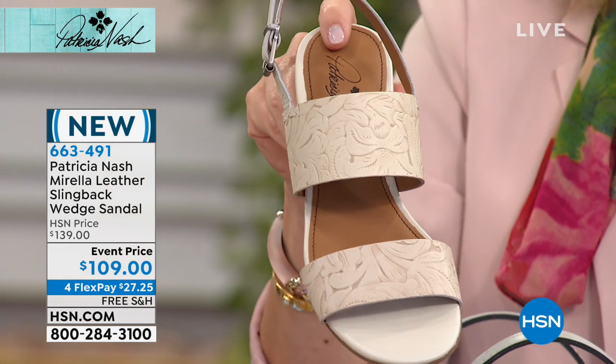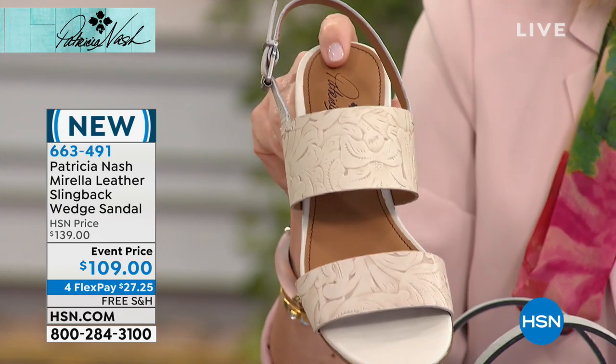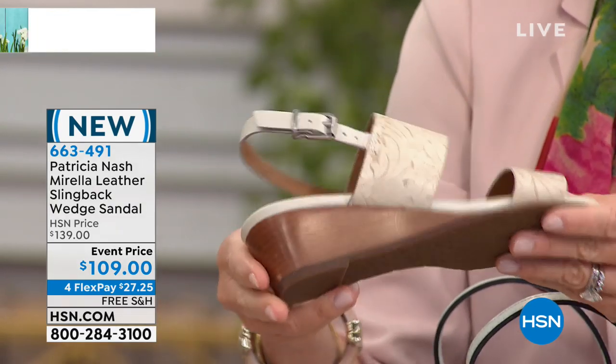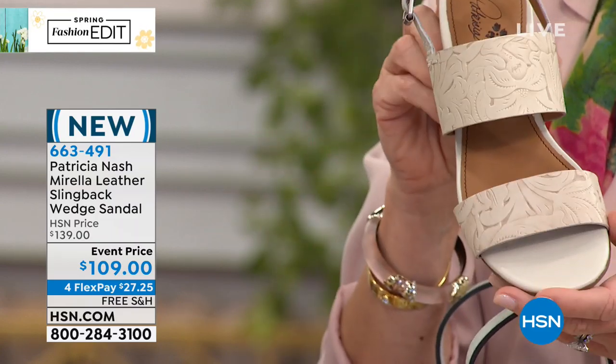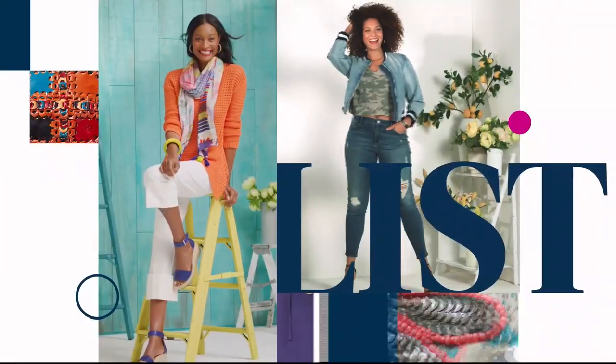HSN's Customer Appreciation Month includes a chance to win $25,000. Enter every day at hsn.com through April 30th. That's a lot of shoes and handbags!